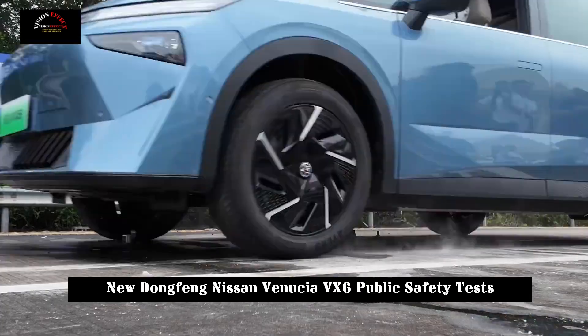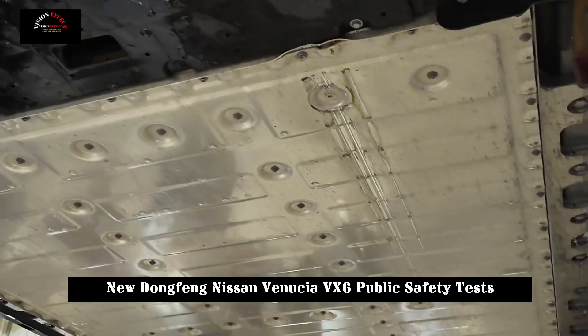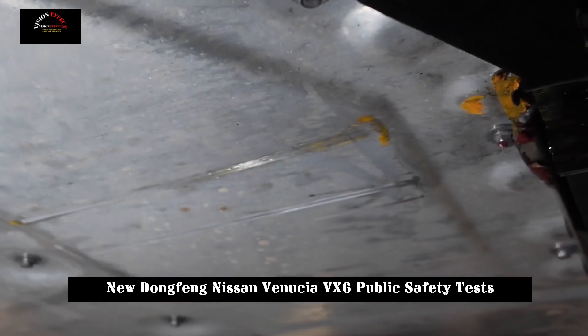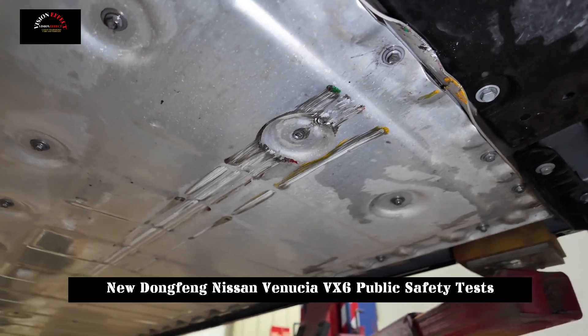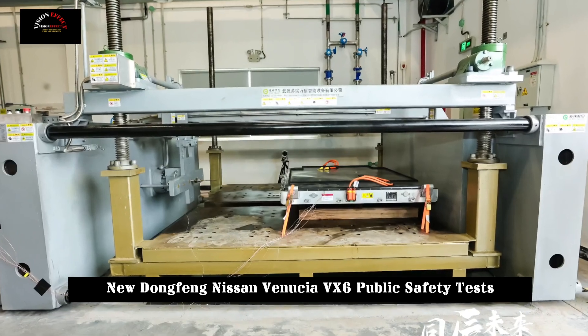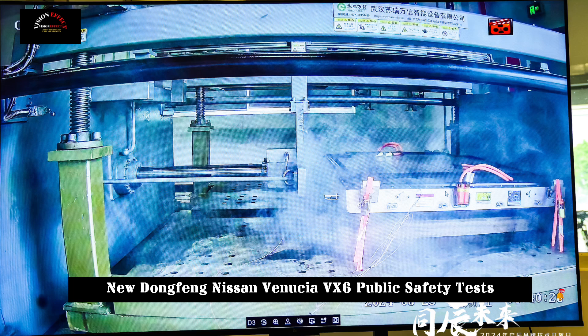In the simulated rainy day water crossing scene, the Venusia VX6 intelligently adopts a double-layer ceiling protection design at the bottom of the battery pack. Moving forward and backward into a pool with a water depth of 70 centimeters, it passed the test smoothly. The advanced protection grade standards of IPX7 and IPX9K fully confirmed its excellent stability and reliability in water-related environments.